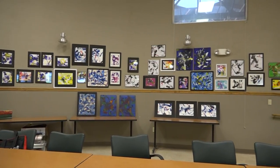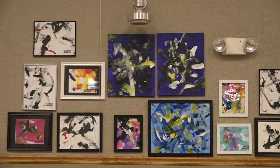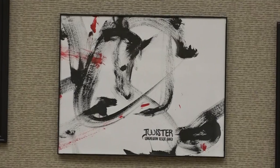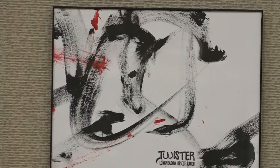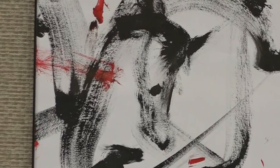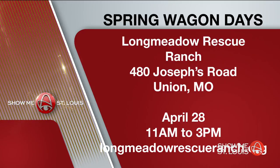As for all of his original artwork, he has his own gallery at Longmeadow Rescue Ranch. He has an incredible number of paintings and we are beginning to sell them. One might look at this art and see nothing but strokes, but if you take a close look, you might just see a portrait of a horse — he is gifted. In honor of Twister's 11th birthday, Longmeadow Rescue Ranch will be hosting Spring Wagon Days on April 28th, open to the public from 11 a.m. to 3 p.m. You can see Twister's painting skills in action, and his artwork will be for sale that day.